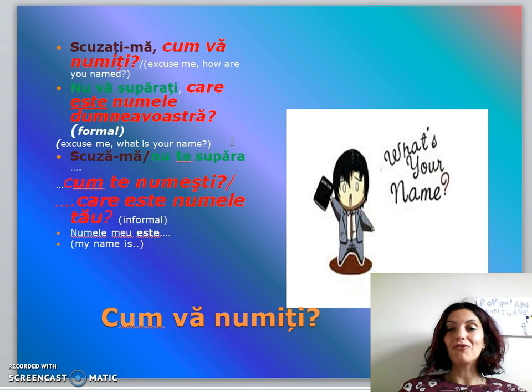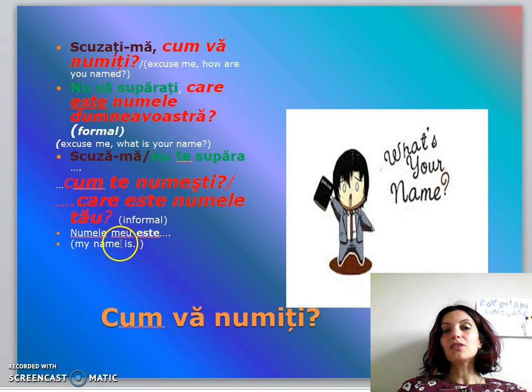Informally, to make it less abrupt, you can say 'scuză-mă' or 'nu te supăra,' followed by 'cum te numești?' (what's your name?) or 'care este numele tău?' (what is your name?). So for example: 'scuză-mă, cum te numești?' or 'nu te supăra, care este numele tău?' And the answer would be: 'Numele meu este Laura' (My name is Laura).